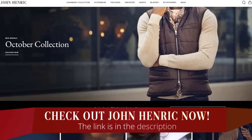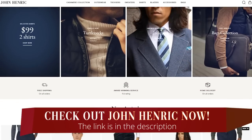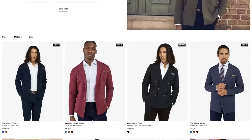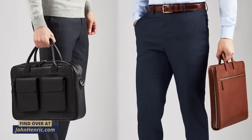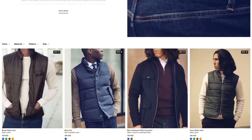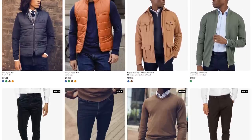Today's video, gents, is sponsored by John Henrik. If you appreciate the timeless classic European aesthetic, you're going to find it over at John Henrik. You'll find outerwear, sweaters, trousers, shirts, blazers, and tons of accessories. Their leather bags for the money are some of the best deals you'll find. My favorite part about this company is how they stay true to the classic style aesthetic — timeless pieces you can add to your wardrobe and not worry about going out of style. This is stuff you can invest your money in and actually look great for years.